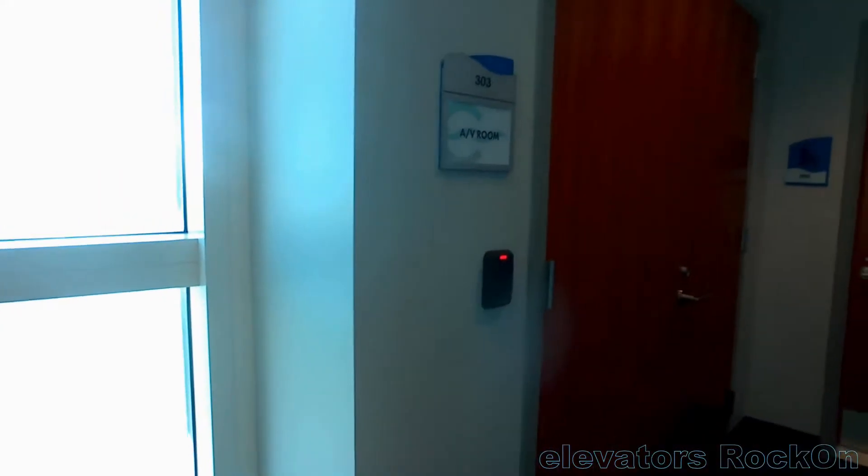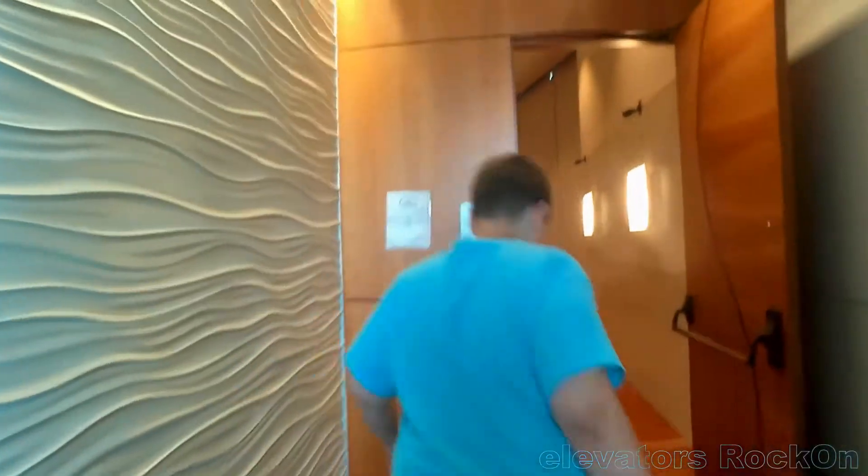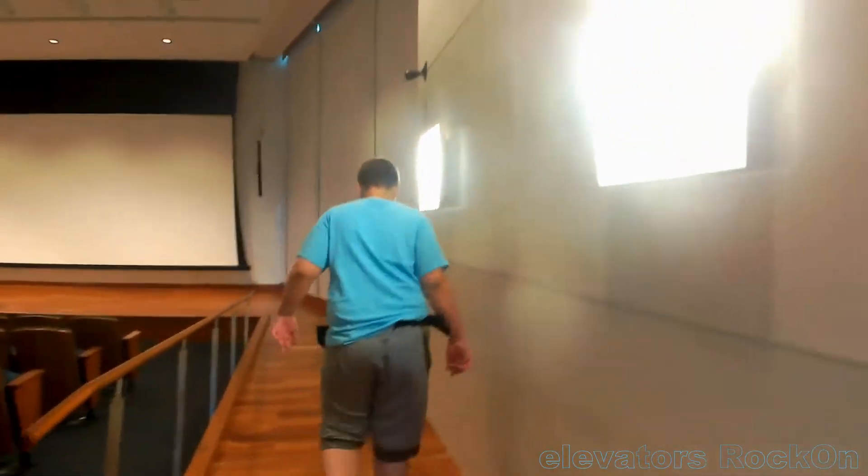The audio-visual room — that's employees only. Yeah, obviously you can't go in there. You don't want to touch that. And I see here there's a movie theater.